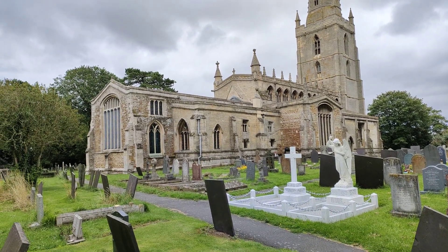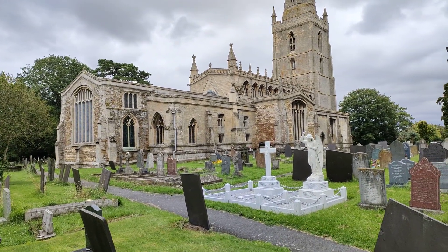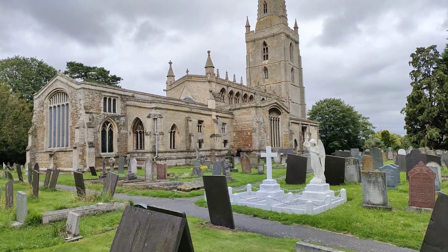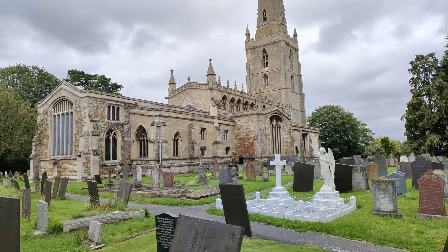I've heard quite a lot about this church, so I made a special visit up here today so I could actually show you around and bring this church to you on the channel.